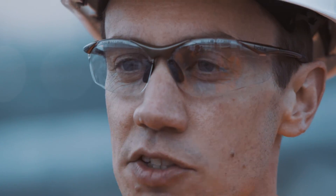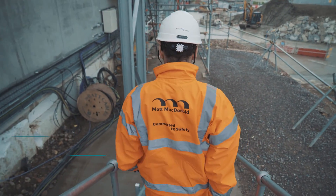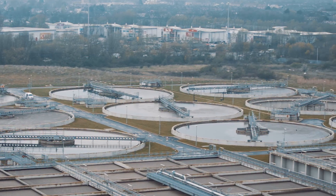Collaboration was key for delivering this project successfully — that is across the designers, the contractor, and also the site operations team. My name's David White and I'm the project manager for Thames Water on the Lee Tunnel.